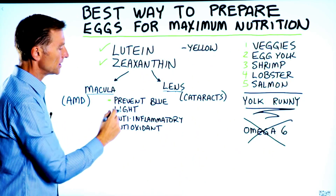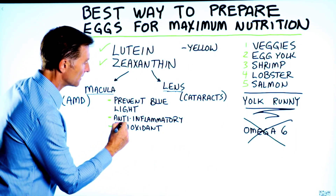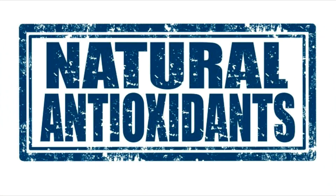These two compounds also filter out blue light — they actually absorb it, which is another benefit. They're also anti-inflammatory and very powerful antioxidants.